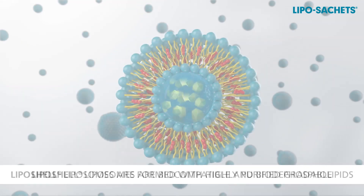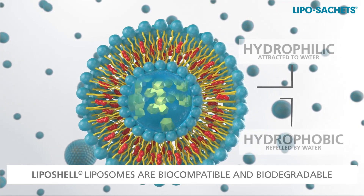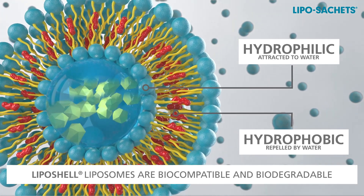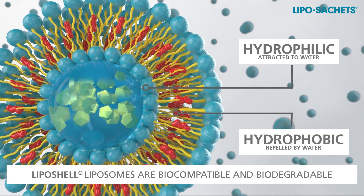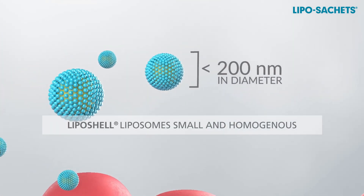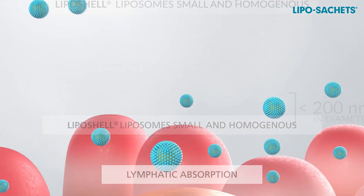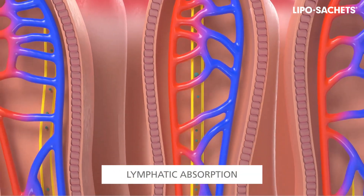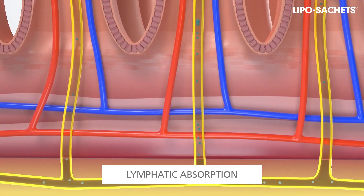The liposhell technology guarantees a high level of encapsulation and protection of both water and fat-soluble substances. The liposhell liposomes are small in size and homogeneous, so they can effectively penetrate through the intestinal wall straight into the lymphatic system, allowing an additional way of the active substance's absorption.